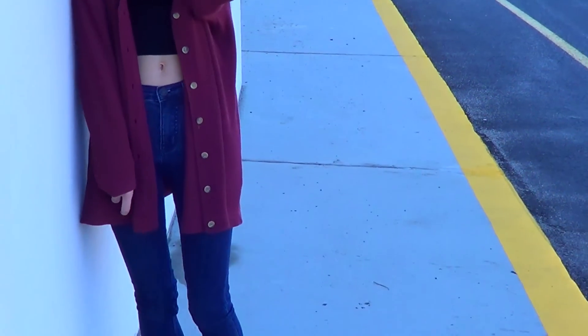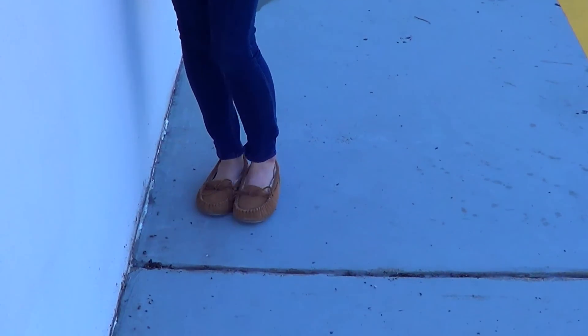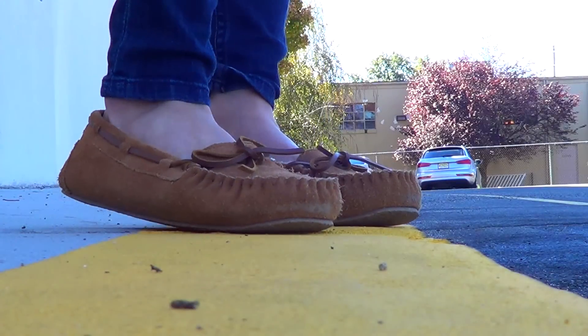Sunday was just a super comfy day where we went around and ran a couple of errands. I wore the same little slippers from earlier, some jeans from Urban Outfitters, a sweater that is vintage from my mom's closet, and a PacSun black tank top. This outfit is super comfortable and is just super easy to run around town in.